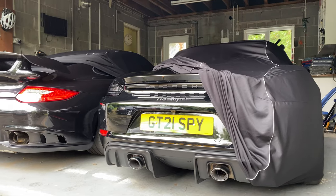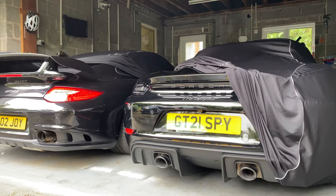Anyway guys, I'm going to leave it there. Let me know what you think of the Macan, and let me know what you think about the possibility of me getting one — which model should I get? We'll talk about it in the comments. Thanks very much for watching and I'll catch you next time.